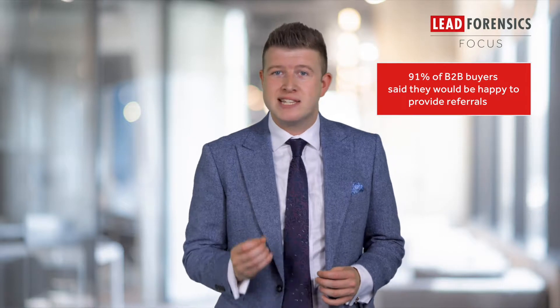Referrals are like gold dust, but many of us are too scared to ask for them. We worry that we'll put our new client in an awkward position. However, this absolutely is not the case. 91% of business-to-business buyers said they'd be happy to provide referrals for a product that they think is good and have gained a return on investment from.